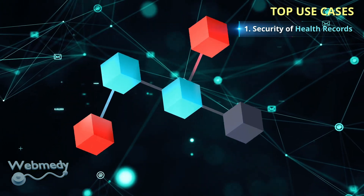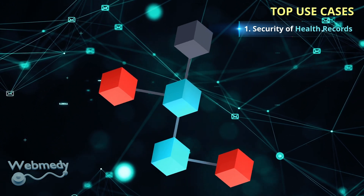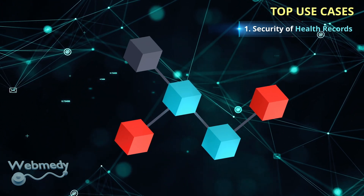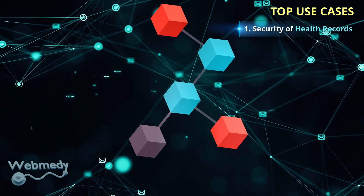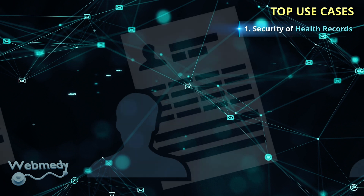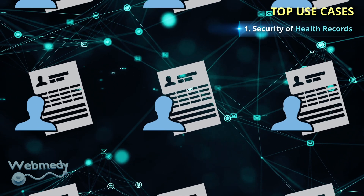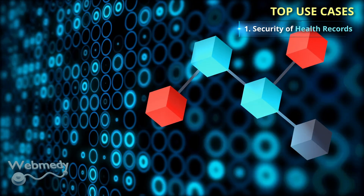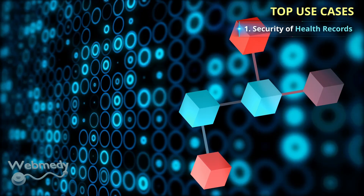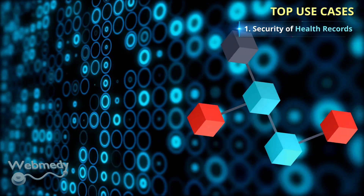Blockchain is a distributed ledger which has an interesting feature: once data is entered inside the blockchain, that data becomes permanent and cannot be changed. This immutable feature of blockchain helps support the need to guarantee the integrity and validity of patients' health records.